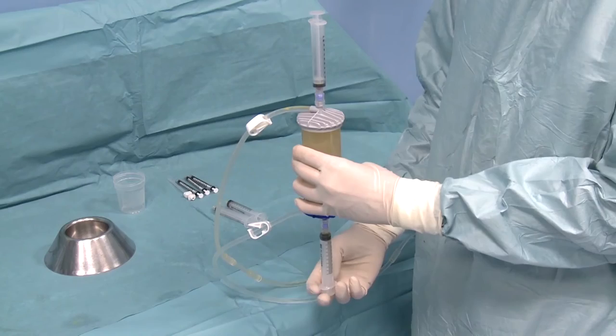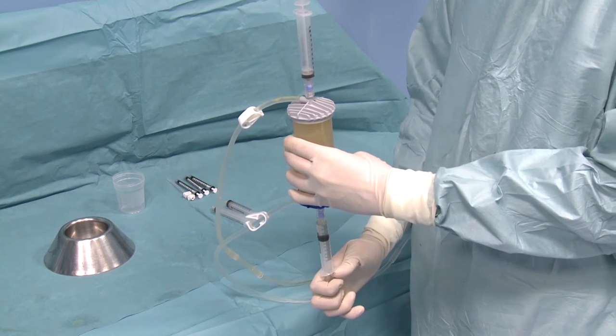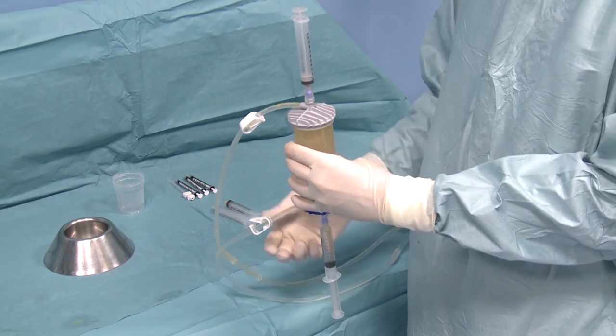Using a minimally invasive procedure, RASM physicians are able to harvest your fat tissue, clean it with the Lipogems device, and then inject it directly into the areas of pathology. This procedure can be done under local anesthesia and completed in about an hour's time in the doctor's office.